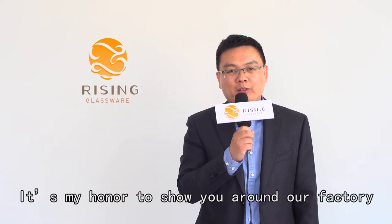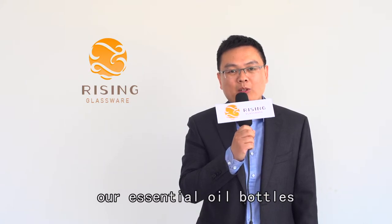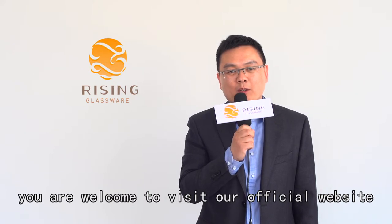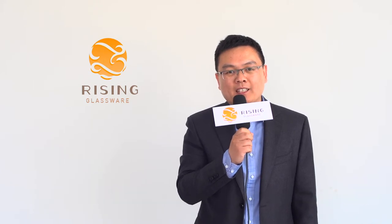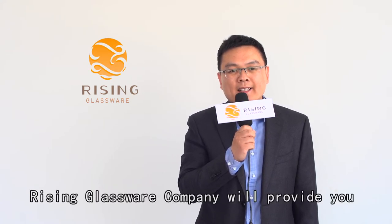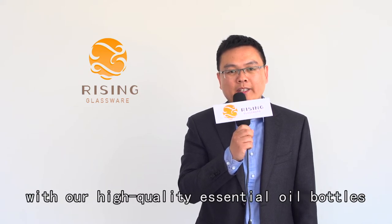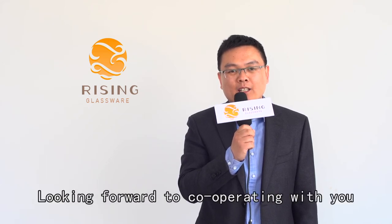It's my honor to show you around our factory. If you are interested in our essential oil bottles, you are welcome to visit our official website risingglassware.com for further information. You can also email us with the email address at the bottom of the screen. Rising Glassware Company will provide you with high quality essential oil bottles in a fast and convenient way. Looking forward to cooperating with you.